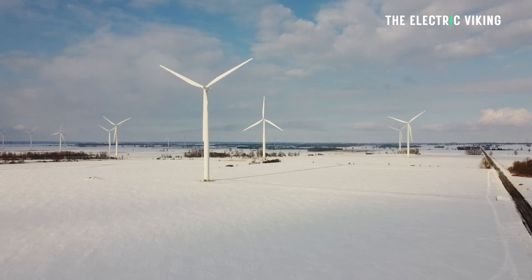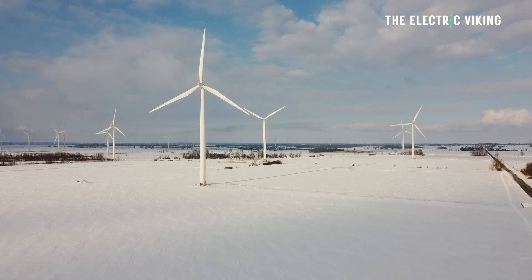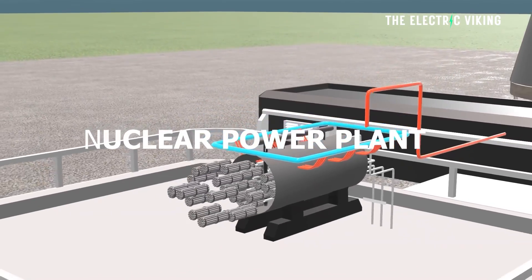Sweden is set to be one of the first countries in the world to eliminate the use of fossil fuels in its power generation. It's going to build one of the biggest wind farms ever built in history, that they say will provide as much power as a nuclear power plant. Hello my friends, welcome to the channel.